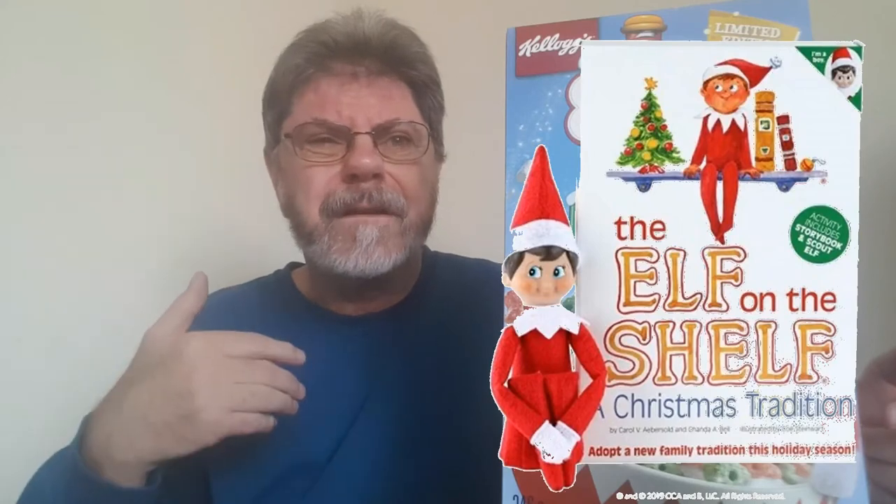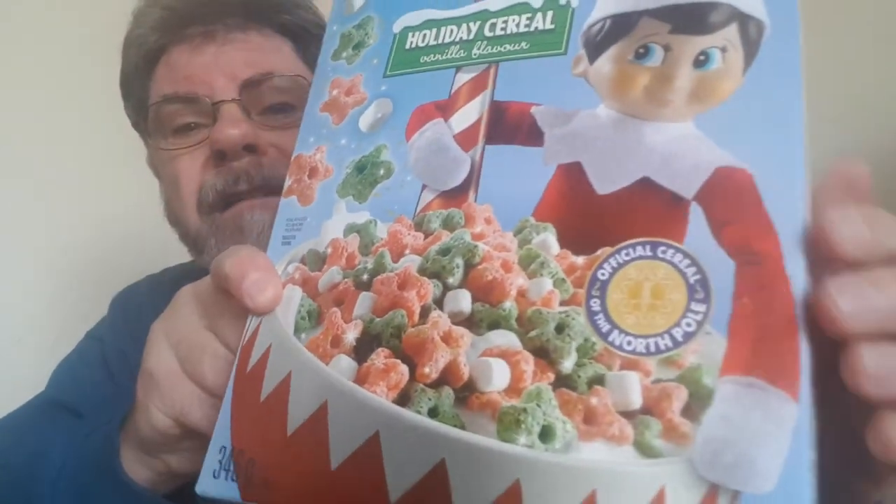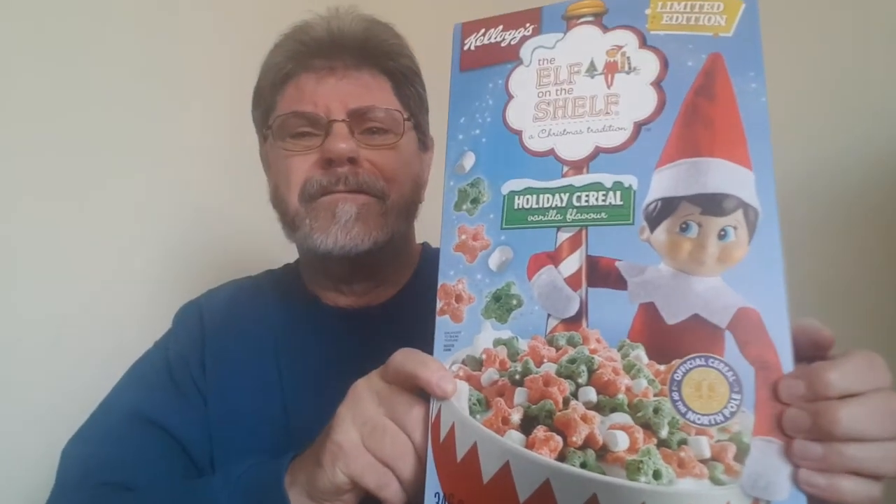This is never gonna end, is it? Well, anyway, here we go with Elf on the Shelf. There he is — isn't he a cute little burger? Based on those wonderful children's books. It looks so delicious, and not only that, it's the official cereal of the North Pole, so you know it's got to be good. But is it good? That's what I'm here for.